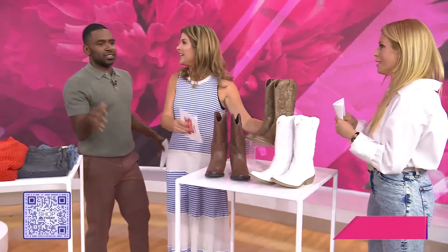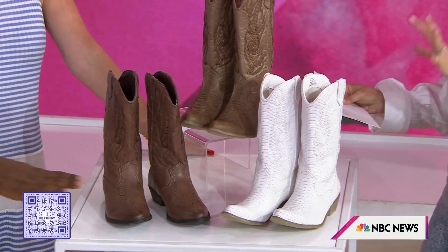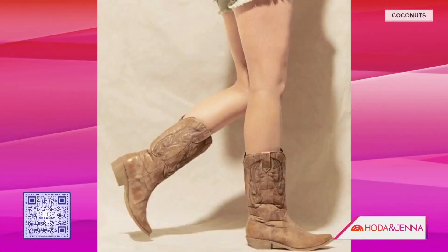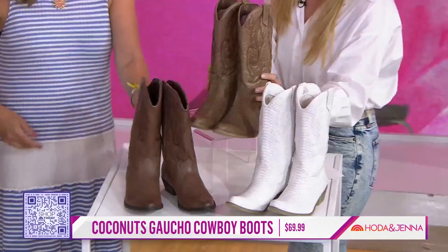Everyone thinks they have to spend $250 on jeans. Let's move to these cowboy boots — they're back! The Gaucho cowboy boot by Coconut, $69.99. They're a great price point and I love all the colors. You can wear them with a sundress or with jeans. You're a Texas girl — I love these!